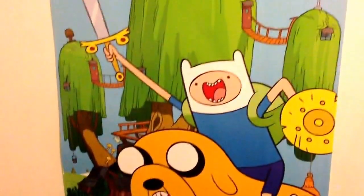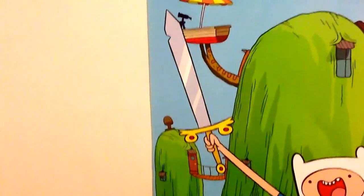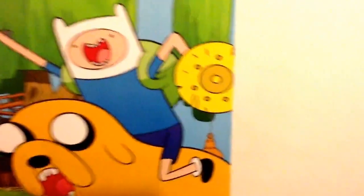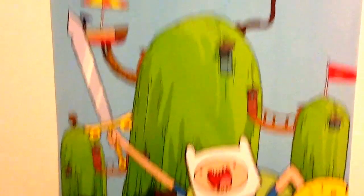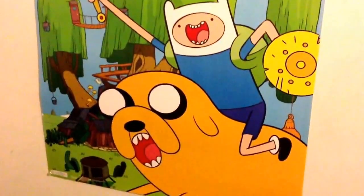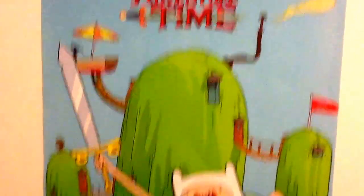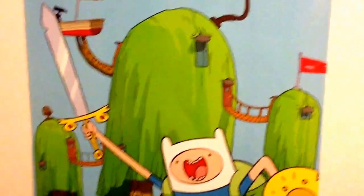I have one more item — this really awesome Adventure Time poster for my room. It has Finn on top of Jake with his sword, which I don't think is actually from the series — just a generic sword — and his shield. In the background there's the tree fort, and there's the Adventure Time logo at the top. I already have an Adventure Time poster but it's in the basement, so I got this one for my room.